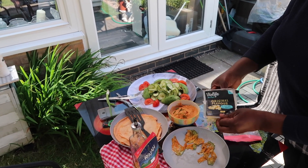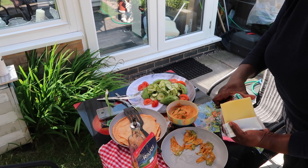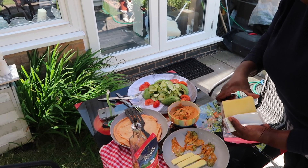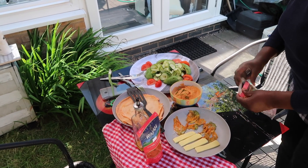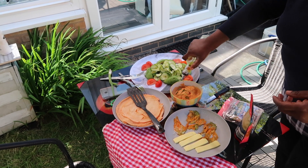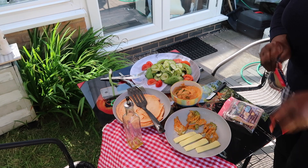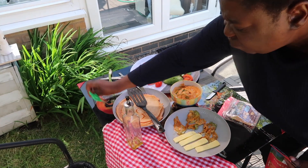Can you believe that all this awesome looking food was made outside in our back garden in England? Authentic adventure, vegan friendly, celiac friendly, low carb, vegetarian, fresh food. Oh my gosh, it was amazing. Stay tuned and watch how we cooked up these culinary delights right here in the back garden.